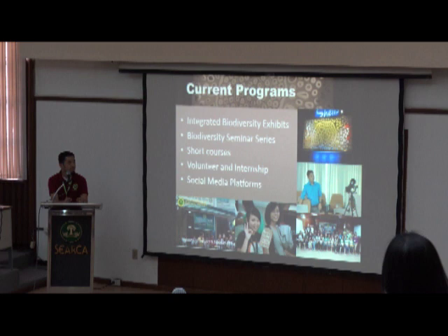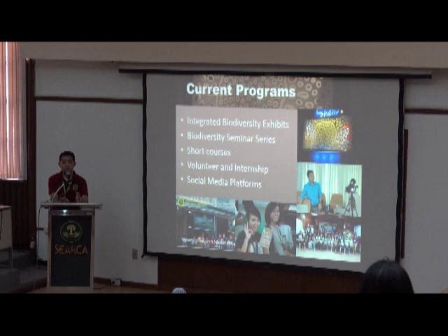We'll have a quick overview of these programs, and at the same time I will present some learnings that hopefully you can learn from also, and at the end, some opportunities.